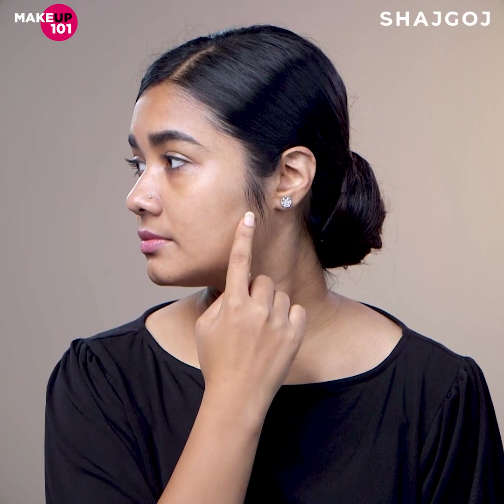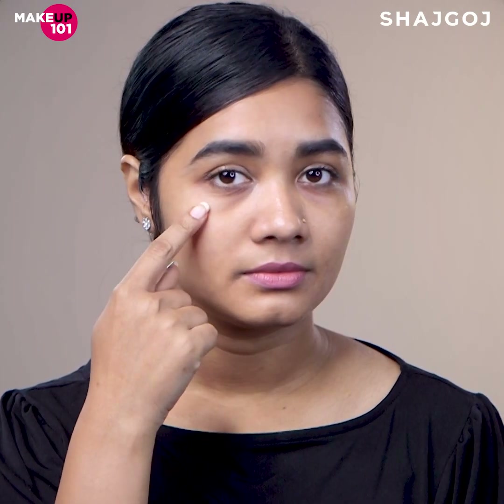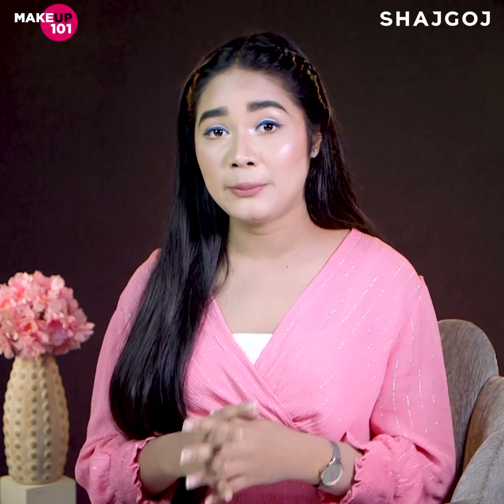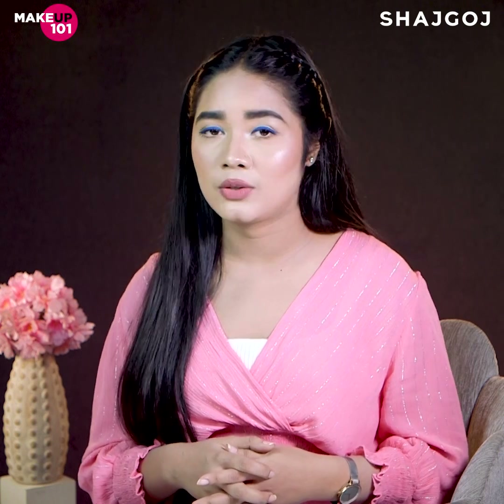CC cream also provides full coverage. Pimples, light spots, and uneven skin tone — CC cream can hide these. And when it comes to hyperpigmentation and redness, CC cream can cover those as well.